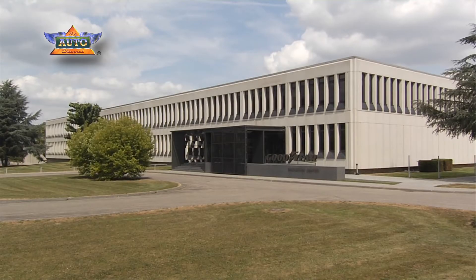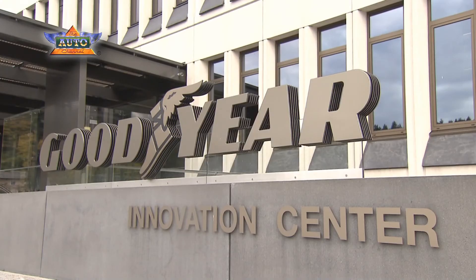Our hope as a company is that the EU tyre label will help the consumer to select the correct tyre for safety and environmental impact.